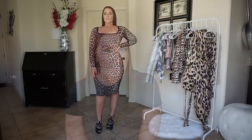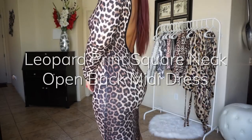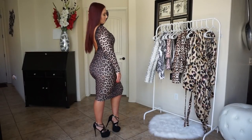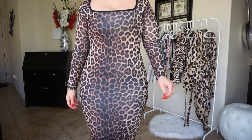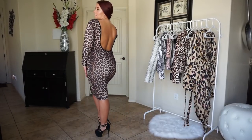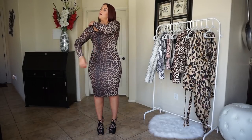So this is the leopard print square neck open back midi dress. I love the length on this — I think it is super sexy. The square neck I like the idea of it; I just wish it was a little tighter around my shoulders so it would stay up better. I like the open back — I think it's super sexy and you can wear one of those sticky bras with it.